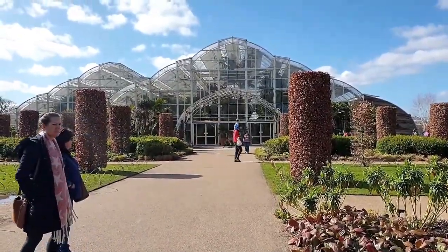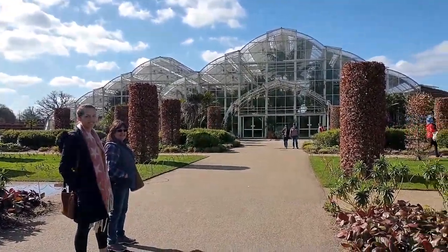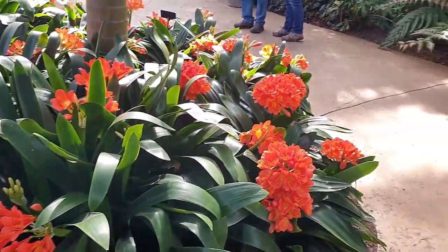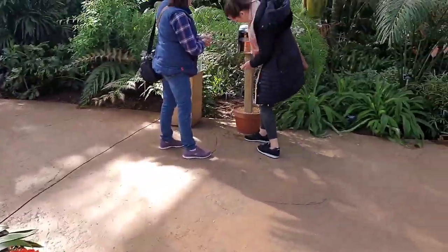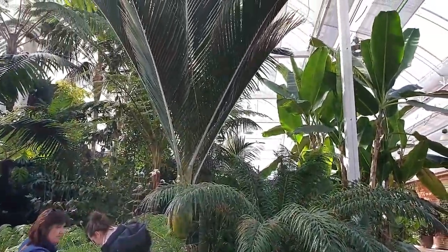And that's their main glasshouse there — that's the entrance, just about to go in. Of course, as you would expect, they've got some beautiful flowers in here. Plenty of ferns and palm trees and bananas, going right up to the roof there.